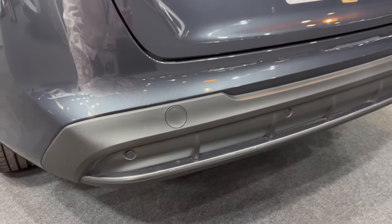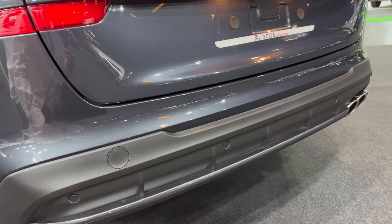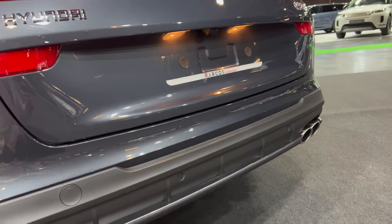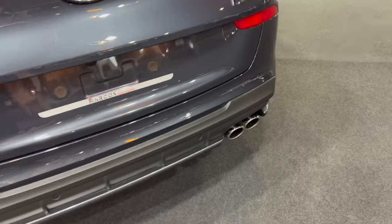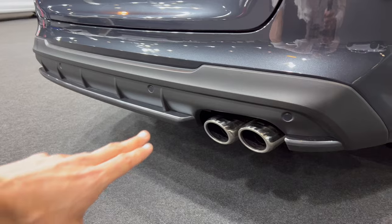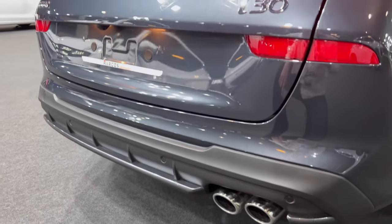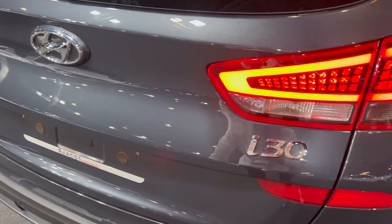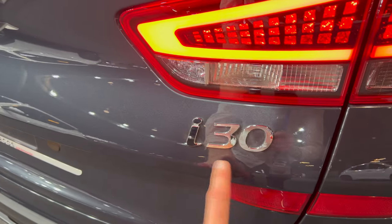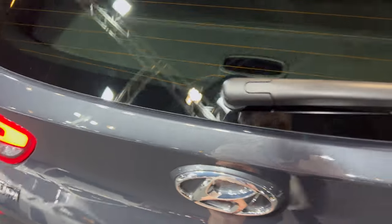Moving to the bottom: unpainted plastic for the diffuser area in a light gray color, and integrated parking sensors. No license plates mounted since the car is brand new. We have dual exhaust pipes — they look really nice. Most cars are losing these, so it's great to see them. No fake exhaust here. Also the i30 badge.